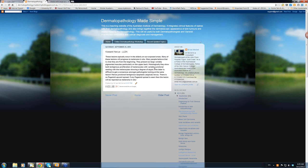Histologically, they show both lentiginous proliferation of melanocytes with variable junctional nesting, and the melanocytes show a degree of atypia. This degree of atypia is difficult to get a consensus amongst pathologists looking at the same lesion. So this is why it was called a junctional lentiginous dysplastic — atypical nevus.